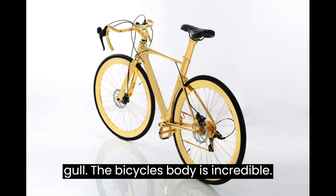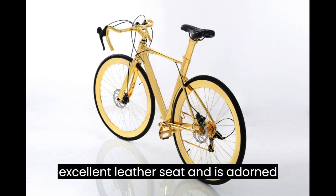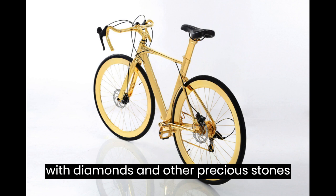The bicycle's body is incredible. The sun-kissed construction is luxuriously comfortable thanks to the excellent leather seat and is adorned with diamonds and other precious stones.